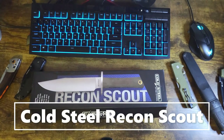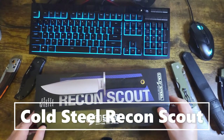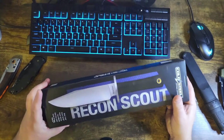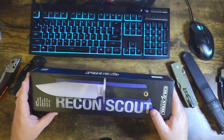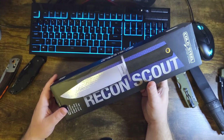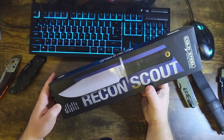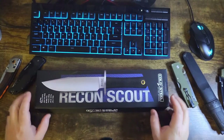Hey everybody, ChugDude here and today I have a grill knife with me. I have the Cold Steel Recon Scout in CPM 3V. Overall length is 12 and a half inches, blade length 7 and a half inches, blade thickness is five sixteenths of an inch, and the handle is five inches long — it's CratonX handle, and that's trademarked.